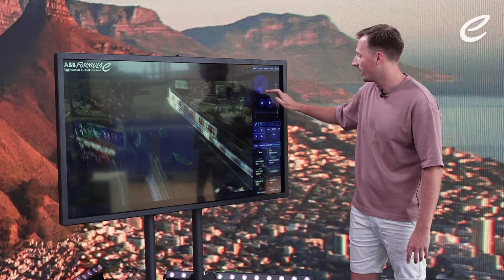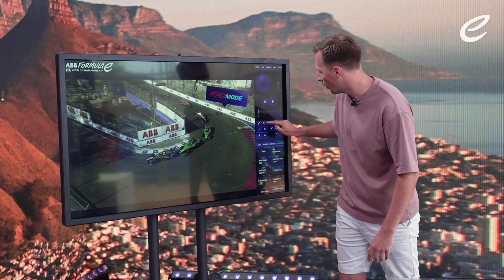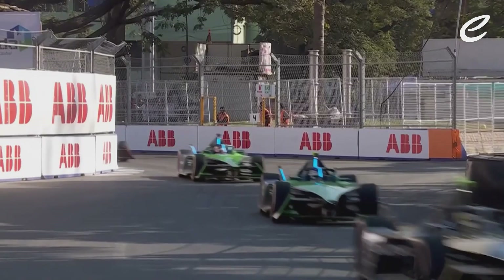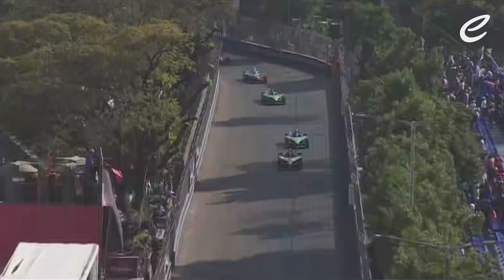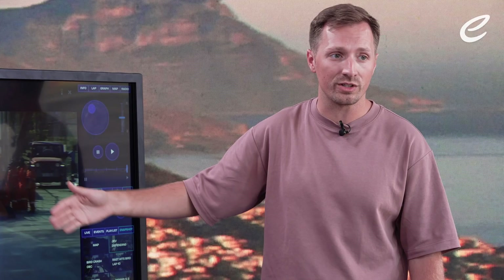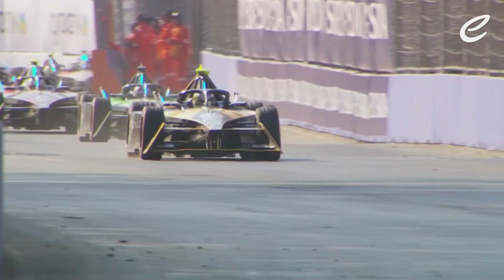Cassidy could not be more on the bumper of Vergne right there — he's literally kissing him. This is what happens over the next few laps, because Cassidy is significantly up on energy at this point — a good 2-3% more than what Vergne's got. Vergne's holding on for dear life, having to put himself in all the best positions to stop the overtake whilst recouping as much energy as he can through the corners. You can see in this clip how Vergne slows into the corners much earlier than Cassidy because he has to recoup and save energy to stay in first place.